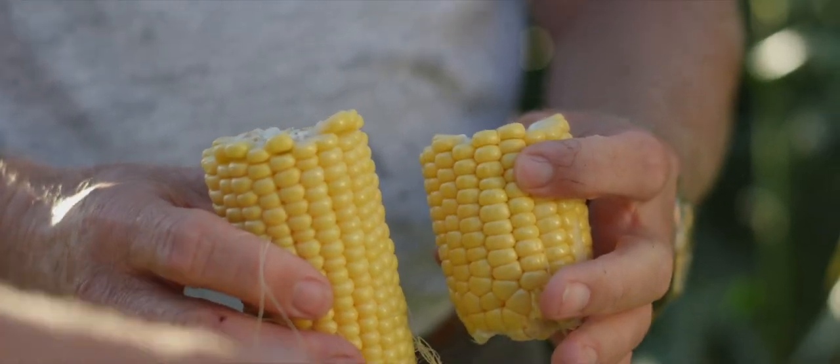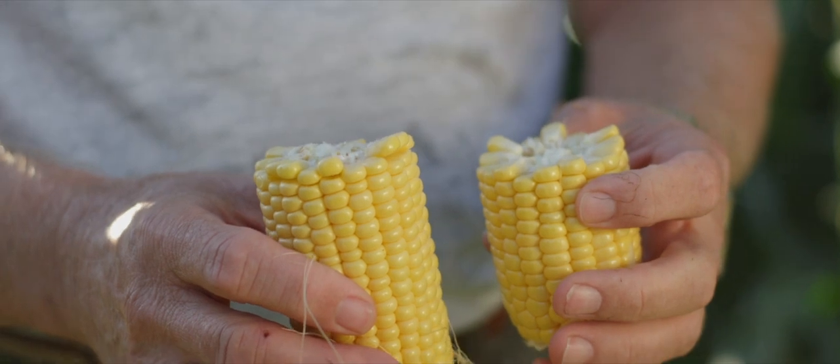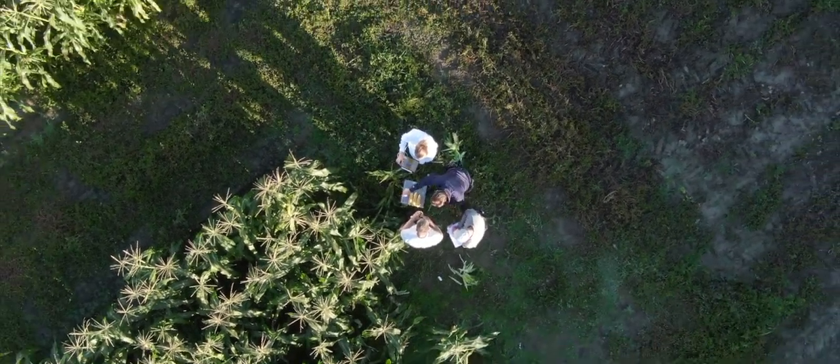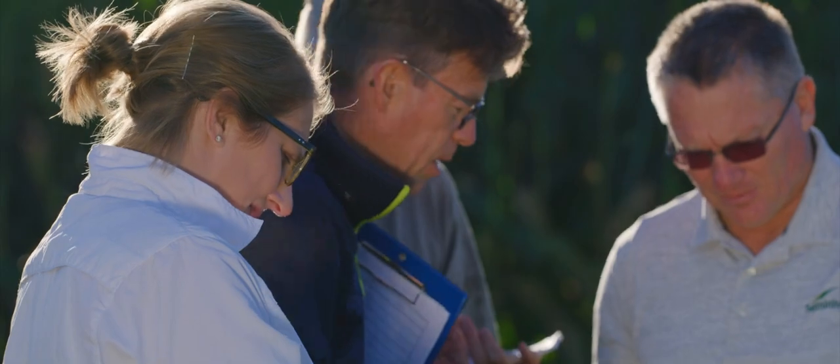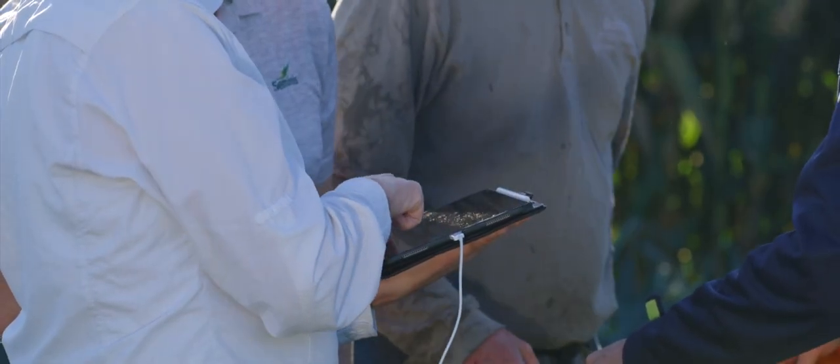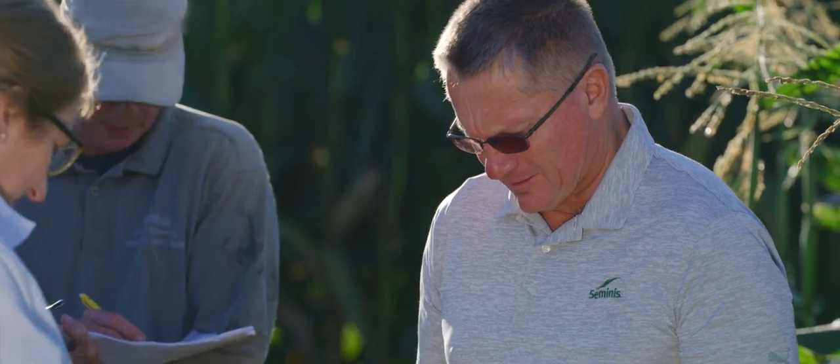The first thing we have to do is develop the new parents. You cross your female line with another female line, then cross your male line with a different male line. You make new breeding crosses and look at a lot of hybrids made with those new breeding lines. It takes three to four years to develop a new breeding line, and then once you've developed it, you make hybrids with it. We'll evaluate that hybrid at least four years before moving it to commercial.